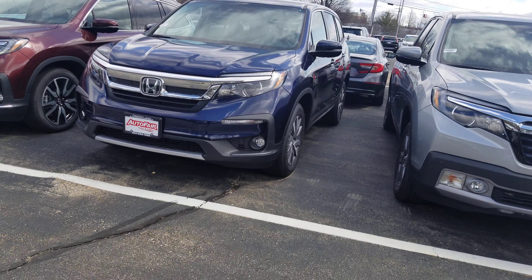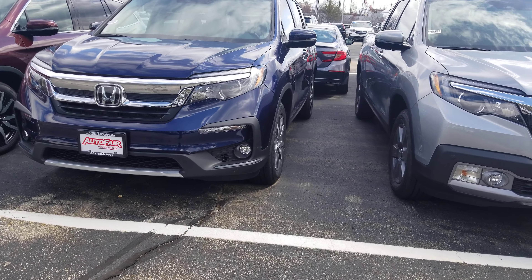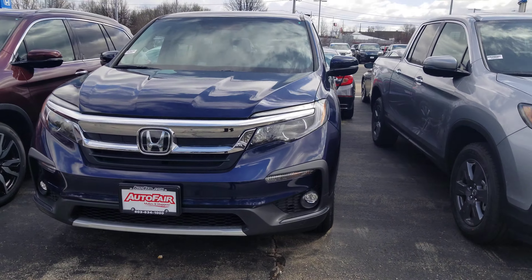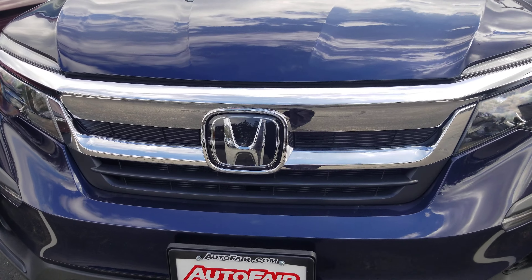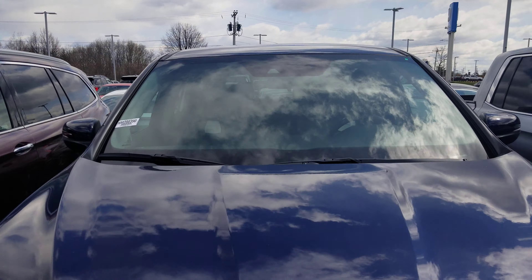This vehicle is going to come equipped with the LED fog lights, LED daytime running lights, projection headlights, radar in front here, and a camera up there for the Honda safety sensing.